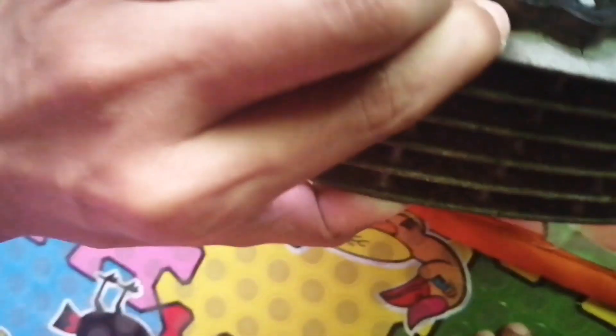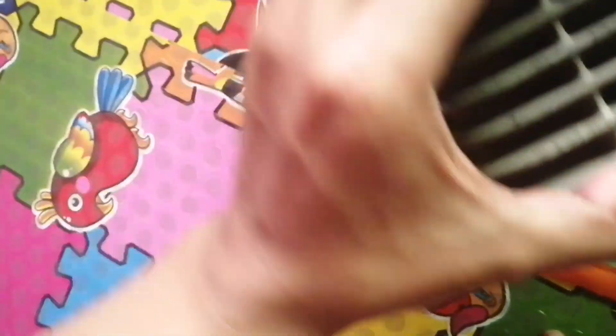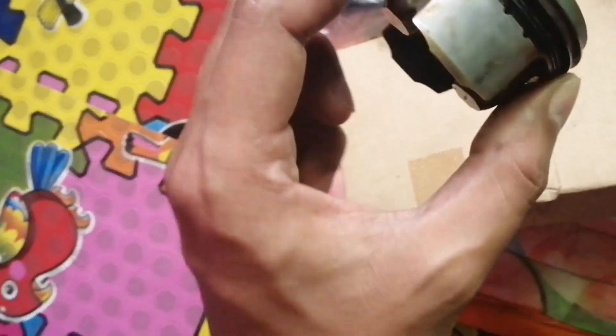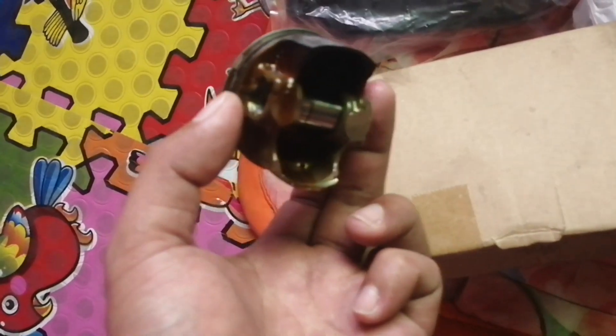Ito yung block — ang itim na nung block ko, bago na yun guys. Tapos ito yung piston — sunog na sunog yung piston ko. At ito naman yung piston ring.